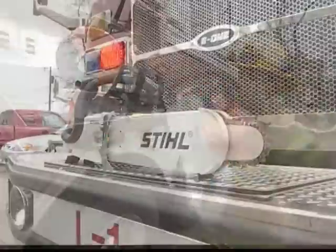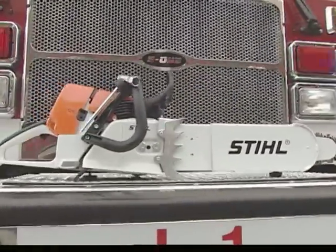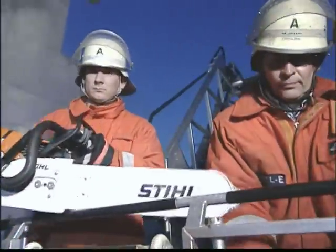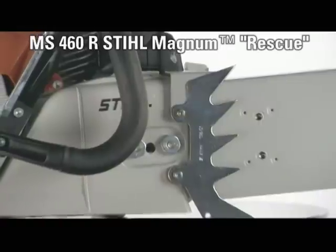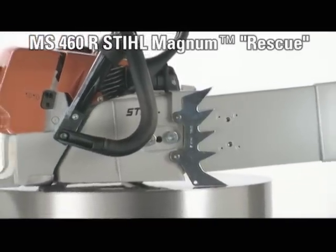Guided by the input and prototype testing of fire and rescue personnel, the MS-460 Rescue Saw has been carefully matched to the requirements of fire departments, rescue services, and disaster relief. The MS-460R Steel Magnum Rescue Chainsaw proves its worth in difficult situations.